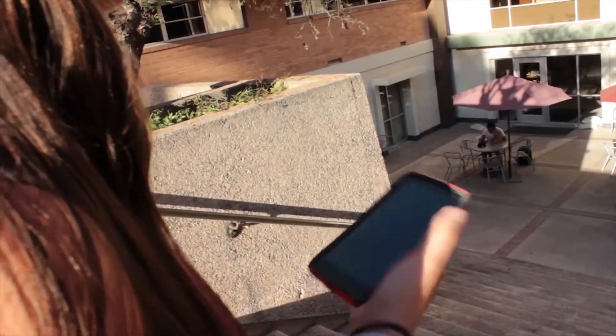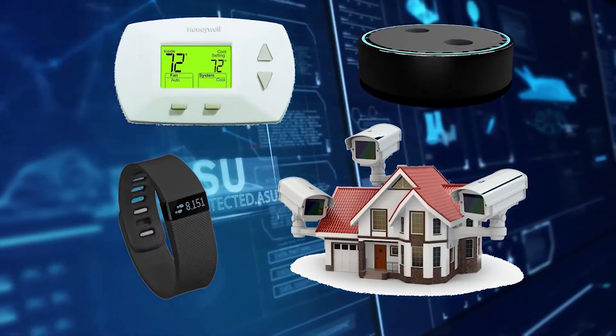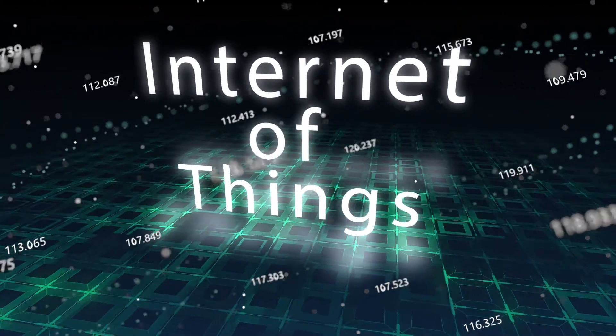Technology continues to enhance our lives in powerful ways, from thermostats to home security systems to the Amazon Echo to order groceries. All of these are examples of the Internet of Things, or IoT.